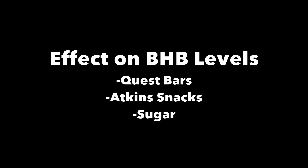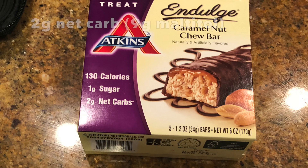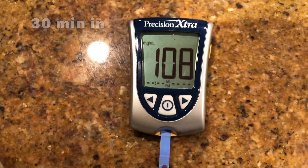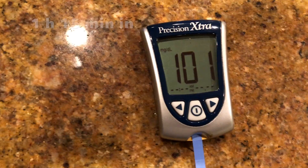Hey guys, today we're checking the ketone levels with different low-carb snacks. Based on my weight, one gram of carbs equals a bump in glucose by four. These bars taste like Canadian Oh Henry bars, so at two grams net carbs, we'd expect only a minimal bump in glucose levels, and then in a moment I'll show the overall results.